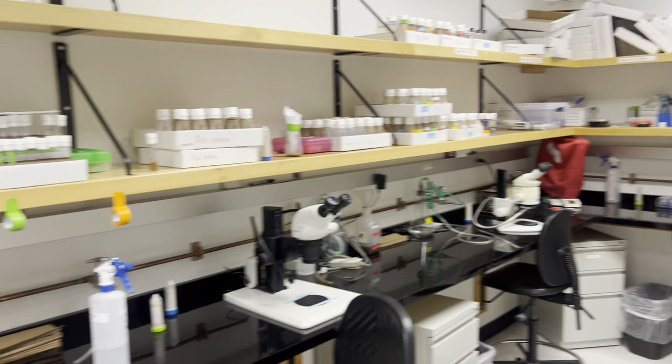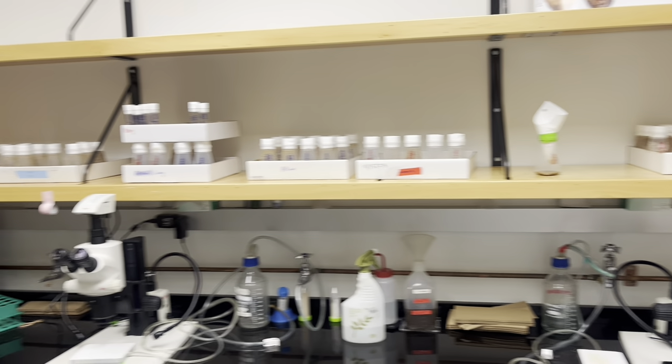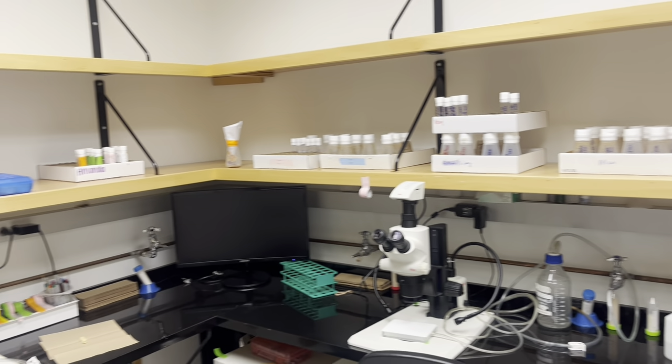We call this room the fly room. We keep fly stocks that may be used, and I can be seen performing different experiments here.